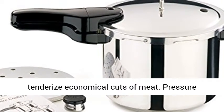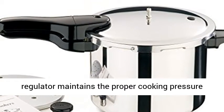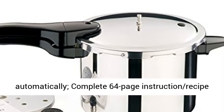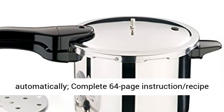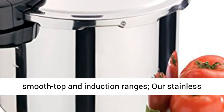Chicken, fish, meat and vegetables cook to perfection fast. Helps tenderize economical cuts of meat. Pressure regulator maintains the proper cooking pressure automatically. Complete 64-page instruction and recipe book included.